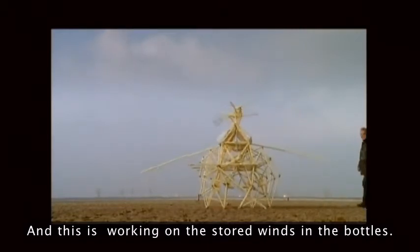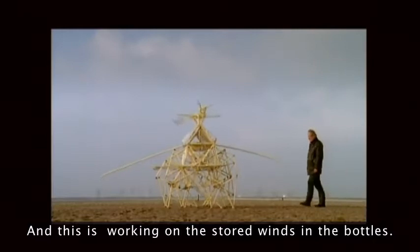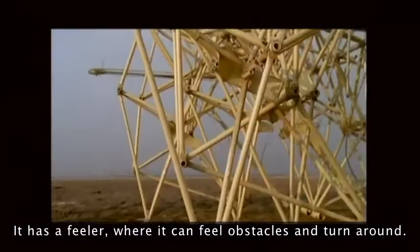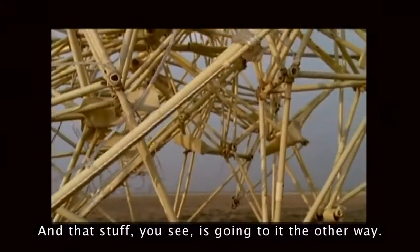This is working on the stored wind in the bottles. Here's a feeler where it can feel obstacles and turn around, and next you see it going the other way.